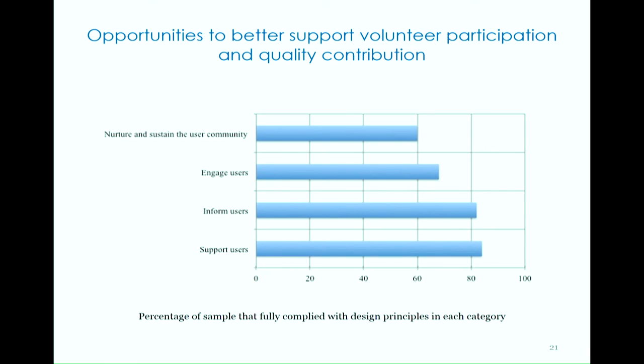Overall, the results suggest that websites for crowdsourcing cultural heritage are effectively informing and supporting users — these encompass the most influential aspects of design on website goals. However, there are opportunities to support participation and contribution quality in all areas, particularly in relation to engaging users and nurturing and sustaining the user community.